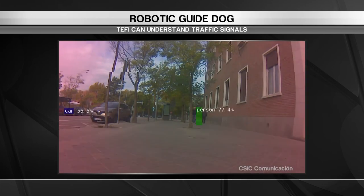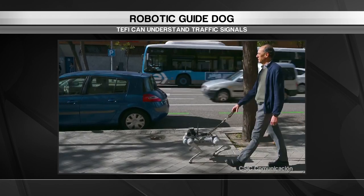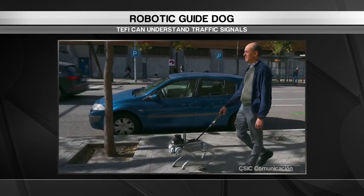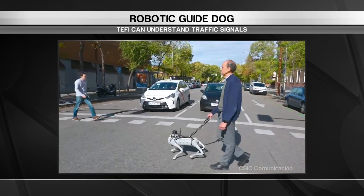Its creators say it has huge potential for helping patients with dementia as well as those who are visually impaired. Still in the prototype phase, they're thinking of adding even more sensors that could detect a gas leak or high blood pressure. What a fantastic example of how we can use artificial intelligence and robotics to help people with disabilities.